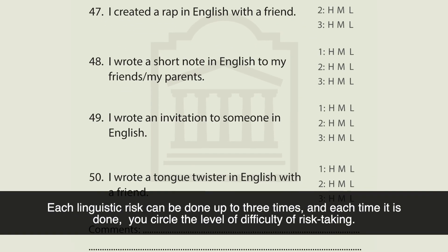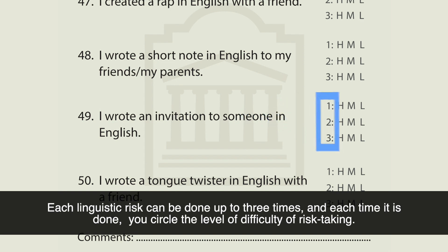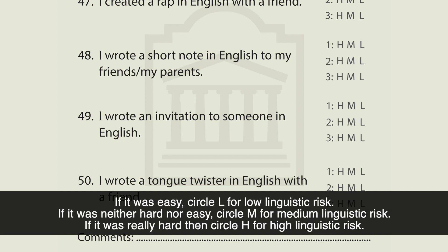Each linguistic risk can be done up to three times, and each time it is done, you circle the level of difficulty of risk-taking. If it was easy, circle L for low linguistic risk. If it was either hard or easy, circle M for medium linguistic risk. If it was really hard, then circle H for high linguistic risk.